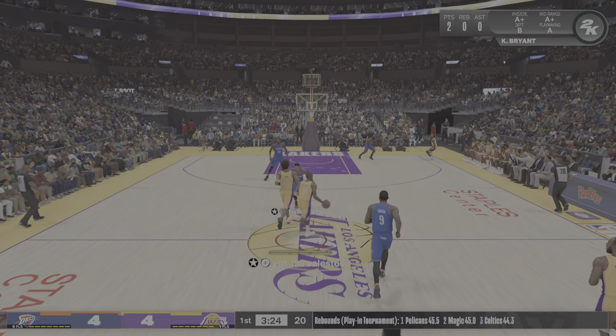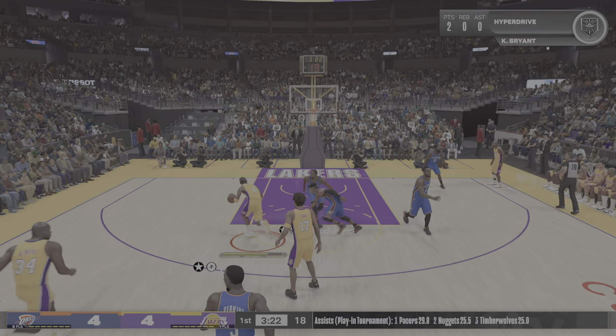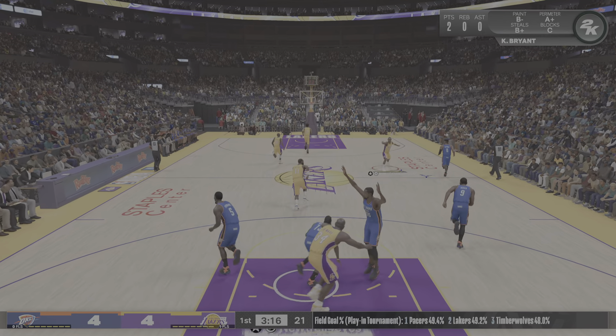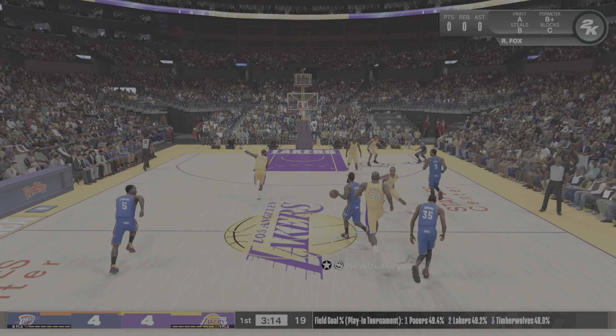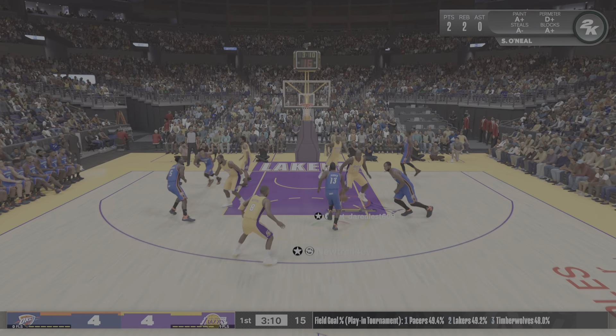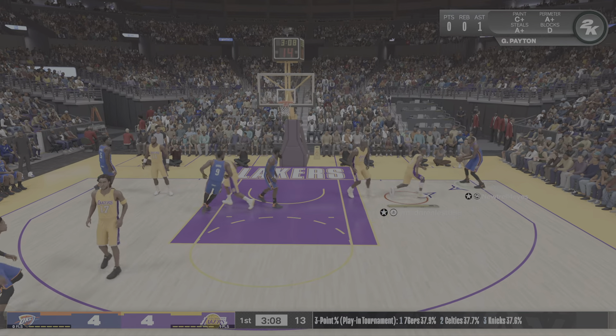Hi, everyone. Thanks for joining us on 2K Sports. NBA action is coming up. Kevin Harlan here, and I'm joined by Greg Anthony, Clark Kellogg, and David Aldridge, who's reporting from the sidelines. We'll see the Oklahoma City Thunder taking on the Los Angeles Lakers.